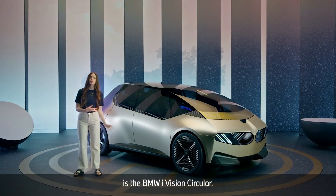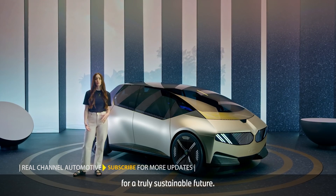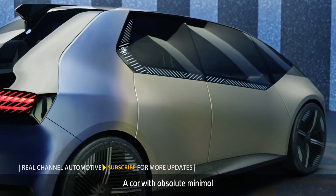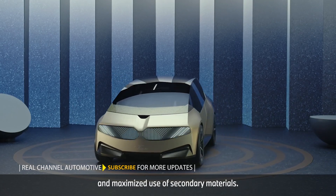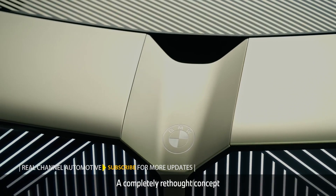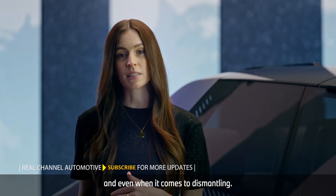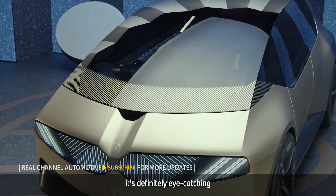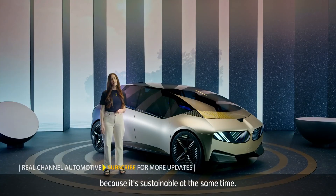What you see here is the BMW iVision Circular. It's BMW's vision for a truly sustainable future. A car with absolute minimal use of materials in general and maximized use of secondary materials. A completely rethought concept in all aspects, from designing to building and even when it comes to dismantling. It's definitely eye-catching and certainly looks future-focused, and it is because it's sustainable at the same time.